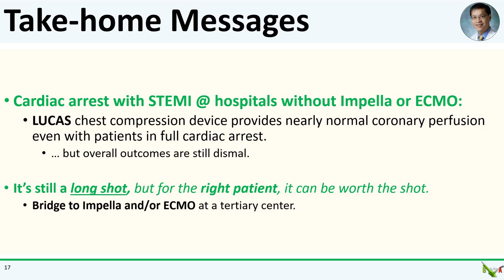Take-home messages: Doing PCI on STEMI patients without ROSC is a Hail Mary, and not for the faint of heart. The Lucas device does provide excellent chest compressions and can maintain nearly normal coronary perfusion even with the patient in ventricular fibrillation. But overall outcomes are dismal and it's a very long shot. For the right patient in the community setting without Impella, it may be worth it as a bridge to transfer to a tertiary center for Impella or ECMO.